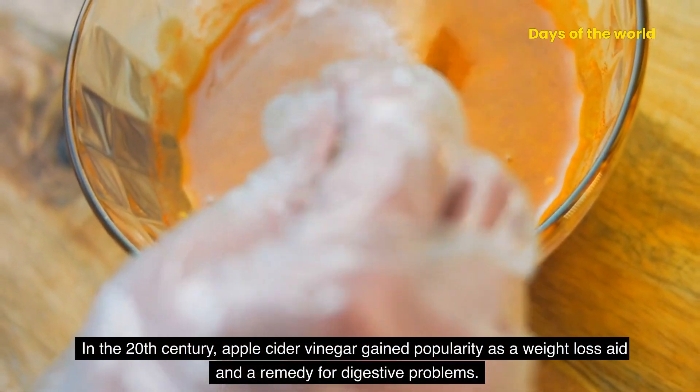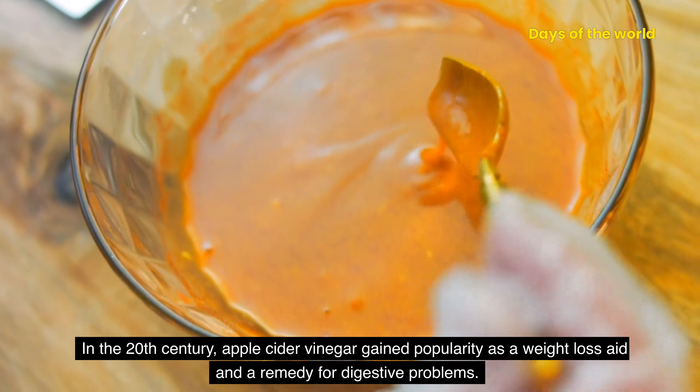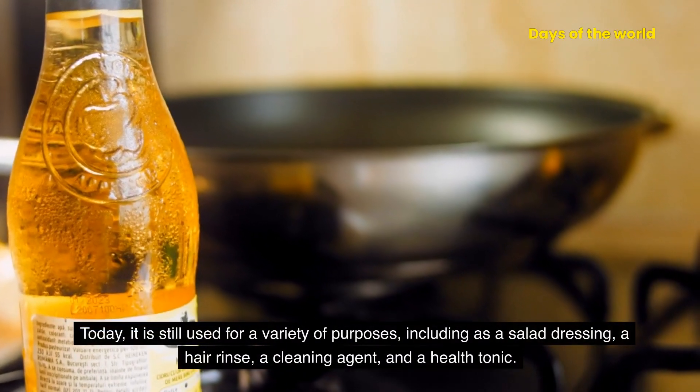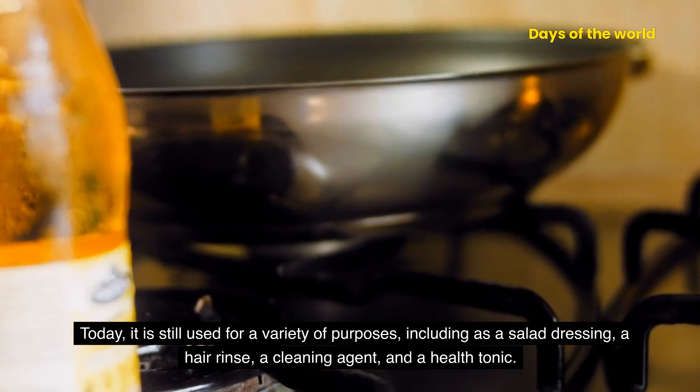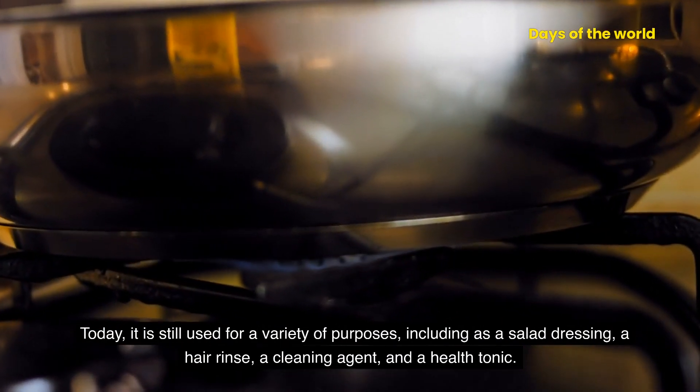In the 20th century, apple cider vinegar gained popularity as a weight loss aid and a remedy for digestive problems. Today, it is still used for a variety of purposes, including as a salad dressing, a hair rinse, a cleaning agent, and a health tonic.